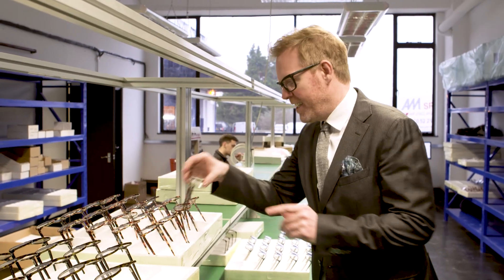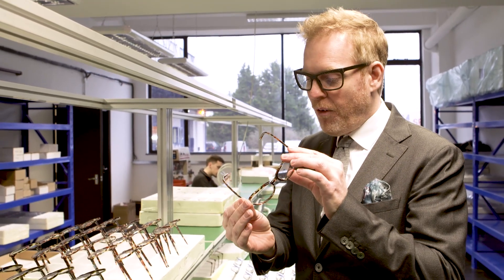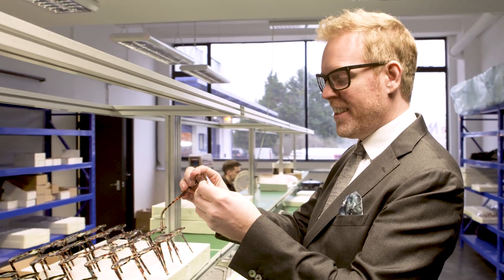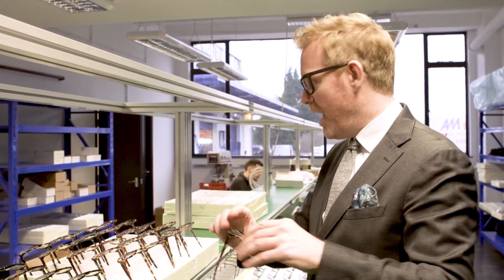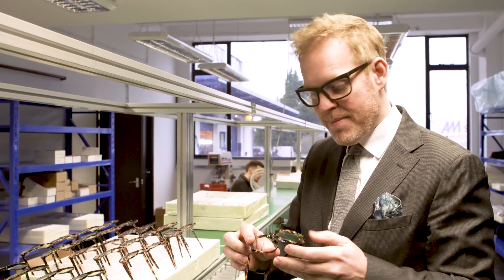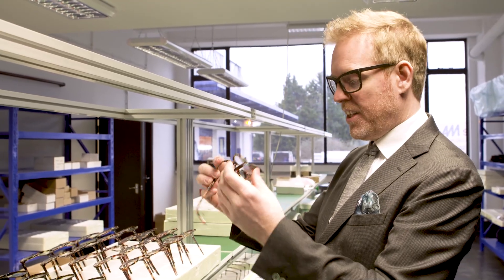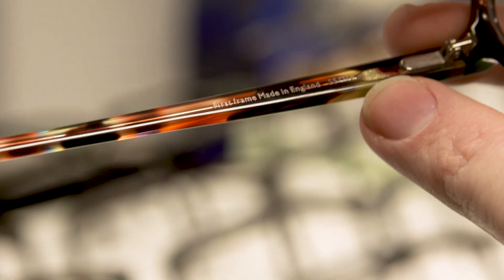This is very exciting - this is the first frame designed and made in this factory: TV 445. I designed this together with 100 opticians upstairs on the first training I did in the factory, and we made it on the machine the same day. It comes in three colors and it's launching as a very exclusive frame - only 100 pieces made across three colors. And you can see here it's laser engraved 'first frame made in England.'